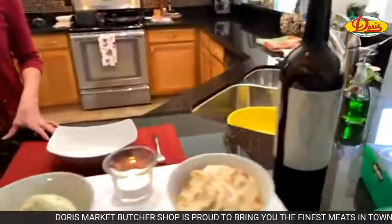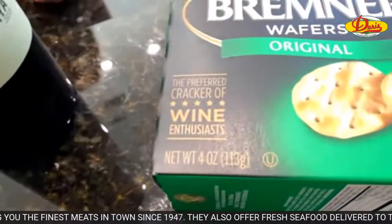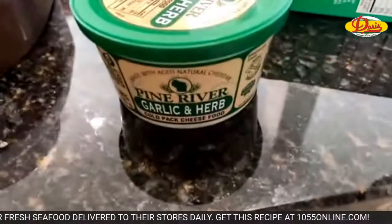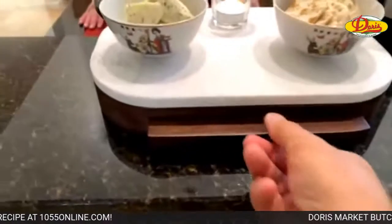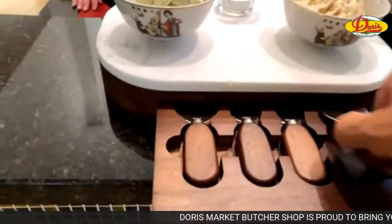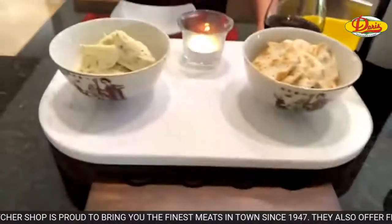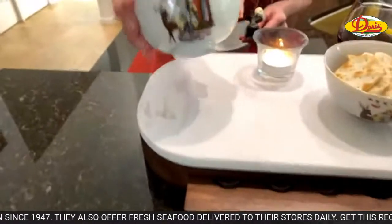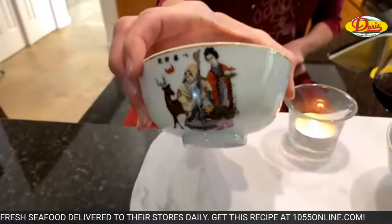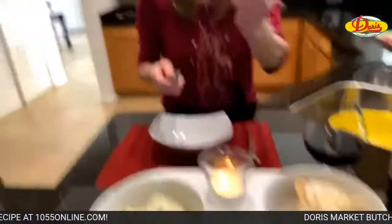We have Bremner wafers — 'the preferred cracker of wine enthusiasts' — and Pine River garlic and herb cheddar cheese spread. We're getting fancy with a candle on the table. These little bowls — they're actually older than I am. They came from Japan. They were my parents'.